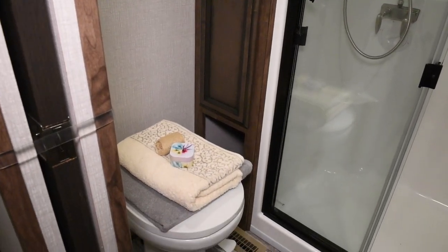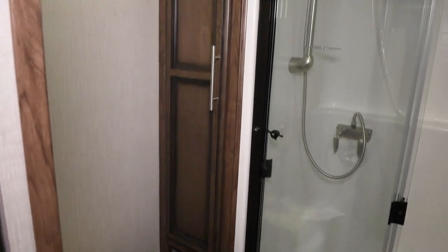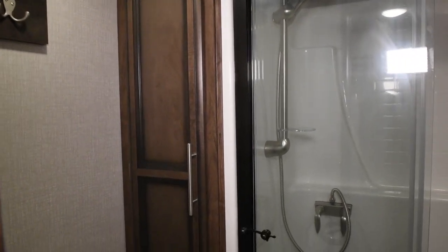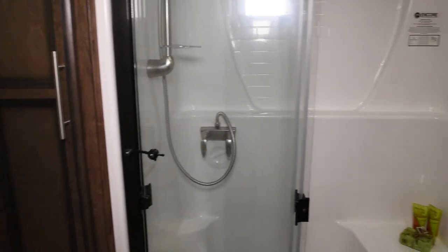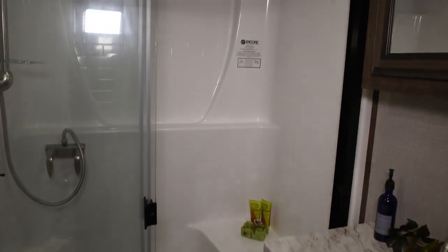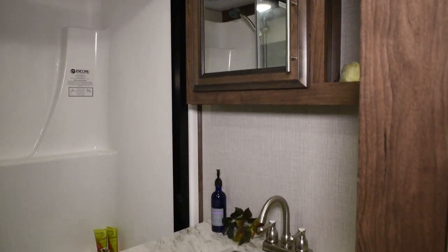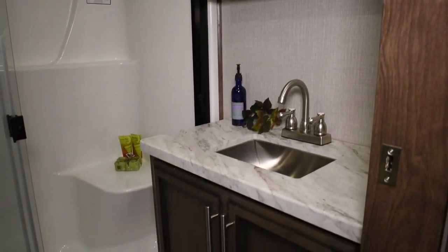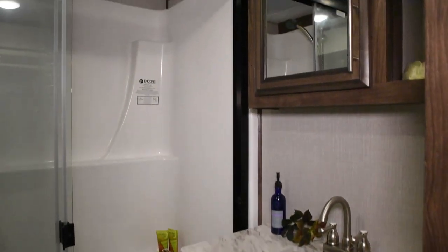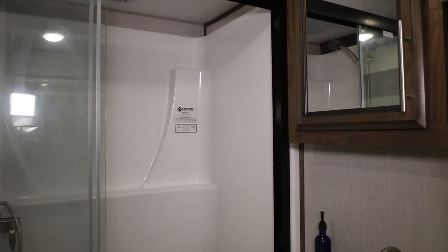Moving into the bathroom, we have a porcelain toilet inside, hangers up above for robes and towels. We do have a linen closet to the left side of the shower. A nice walk-in shower with handles and nice subway tile. On the right-hand side as you walk into the bathroom, you'll see a nice vanity with a deep sink and a medicine cabinet up above. We also have heat and air ducted into the bathroom area, plus a vent and a skylight at the top of the shower.